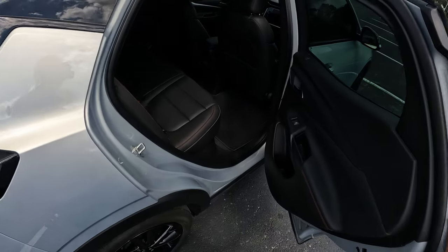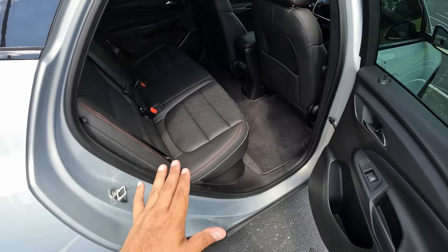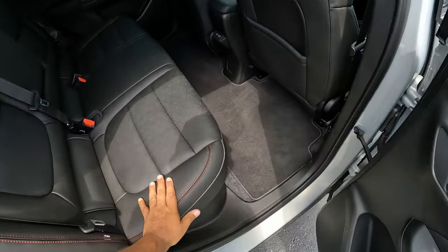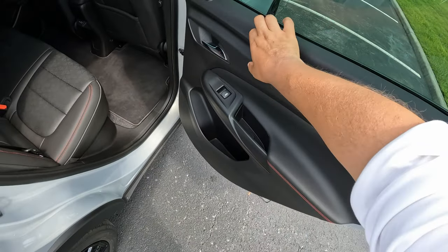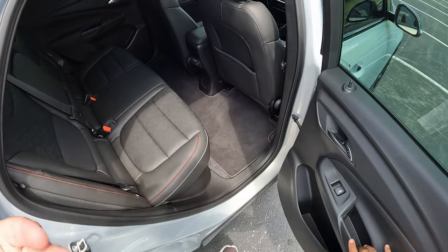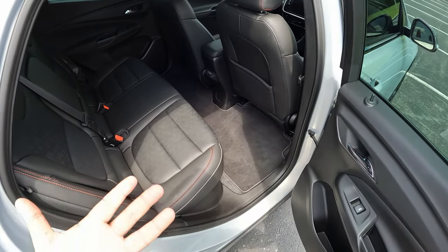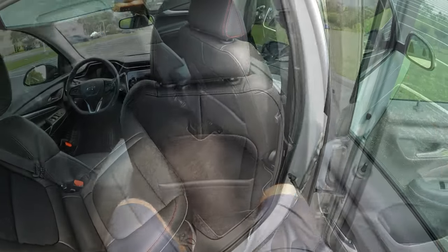Let's check out the interior. Since it has the red line package, you get the red stitching on the seats, which is really cool. This is all full leather seating — really nice interior with soft materials. A little bit plasticky, but not too bad at all considering this is the lower trim level for a $30,000 EV, which is great pricing for an electric vehicle.